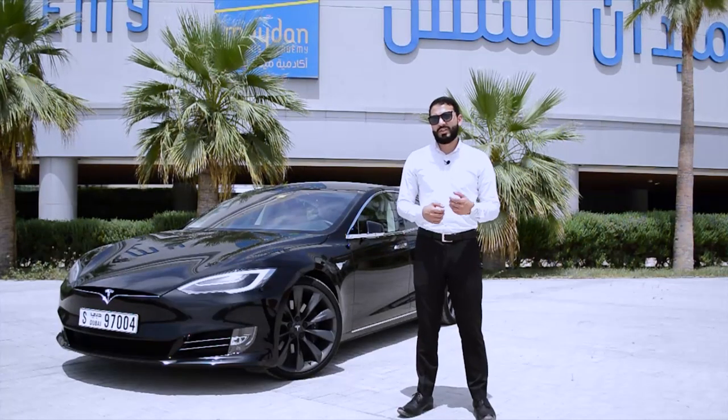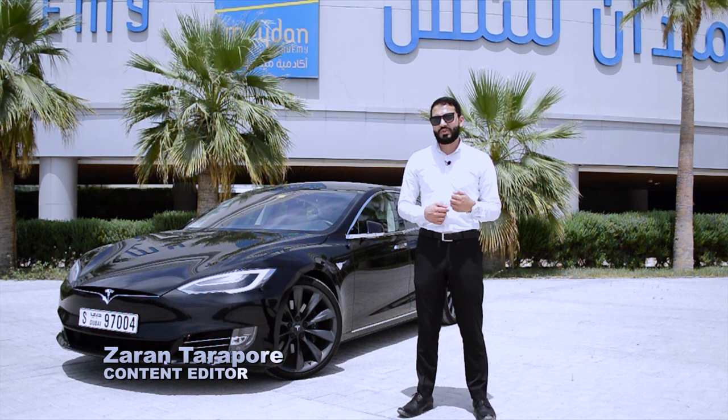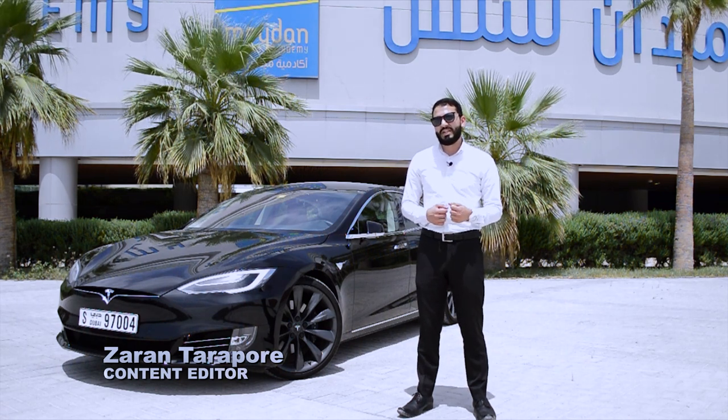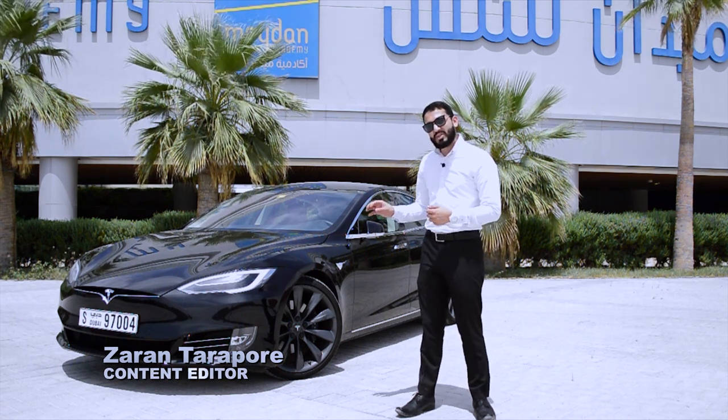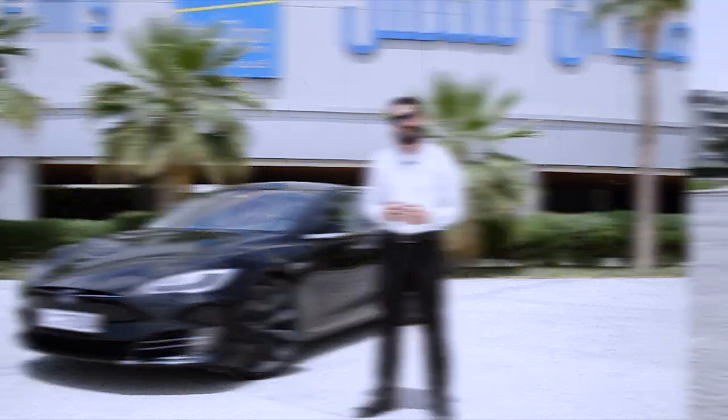Styled by Franz von Holzhausen, an ex-Mazda employee, the Tesla Model S is futuristic without being gaudy. While sleek headlamps complement the narrow grille, prominent ascending contours embellish the bodywork.